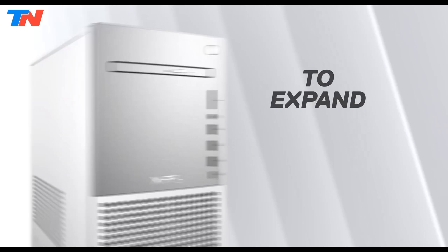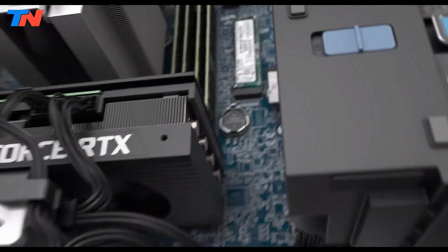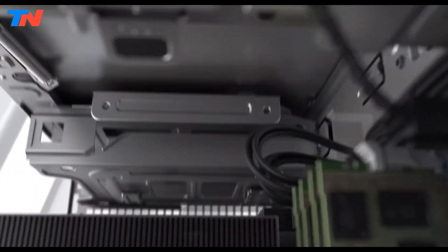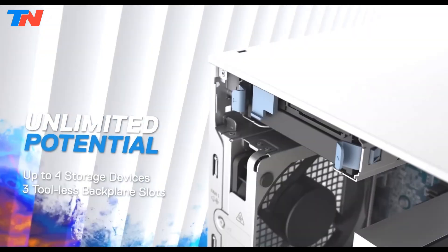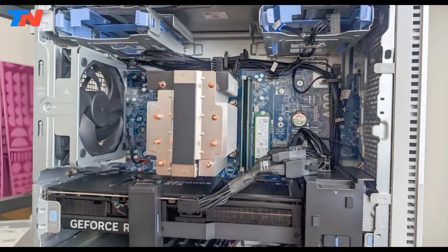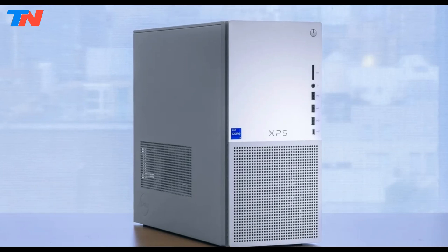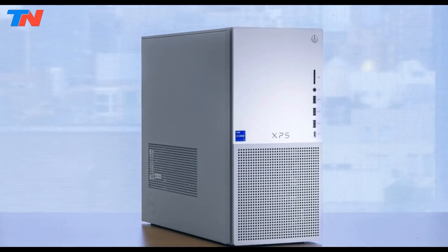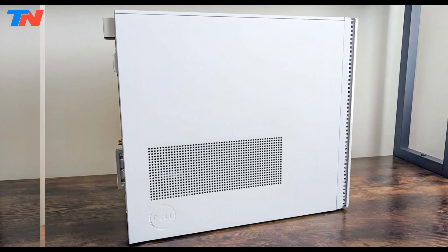powered by the 14th Gen Intel Core i7-14700 processor with 20 cores and a turbo boost up to 5.4GHz, delivers strong performance for multitasking and everyday computing. It features integrated Intel UHD Graphics 770 supporting shared system memory, with up to 64GB DDR5 RAM and storage options starting at 512GB NVMe SSD.